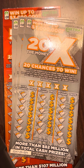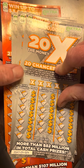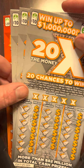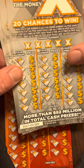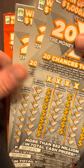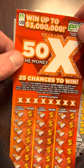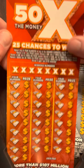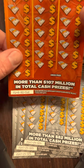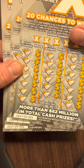Hey folks, it's the Tower Scratcher and I'm in Virginia and I've got a $50 session. I picked up three of the 20 times the money tickets — tickets number 24, 25, and 26. And then I've got one of the $20 50 times the money ticket, ticket number 18. I got these all out of a machine, so we'll go ahead and get to scratching.